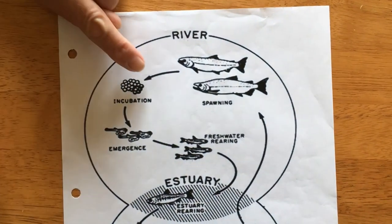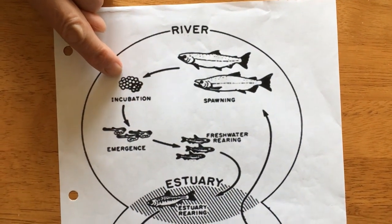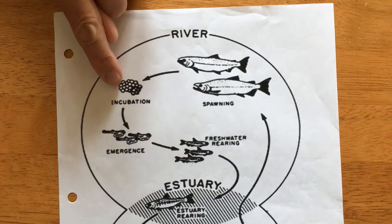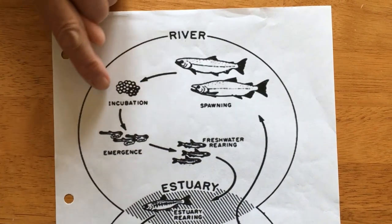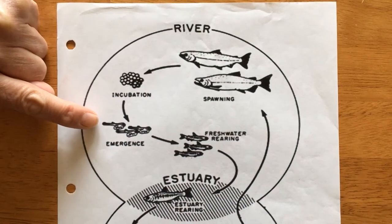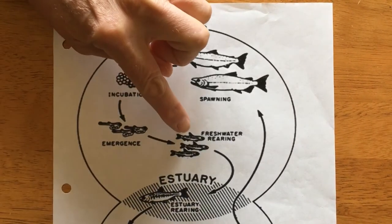We start out in little streams up in the mountains — that's where salmon lay their eggs. The old fish from the ocean come back and lay their eggs in the little pebbles up in the mountain streams. After a few weeks the eggs turn into little fish called fry. They're really tiny, only about this long, and then they get bigger.